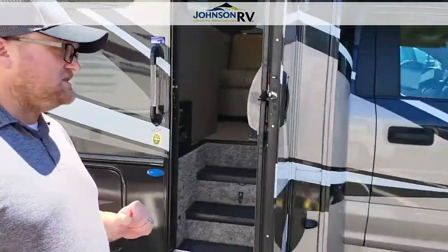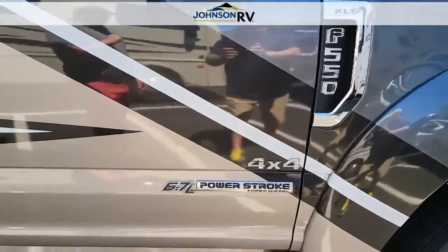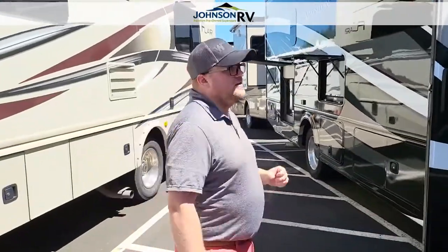This is a Super C, so it is on the F550 Power Stroke Turbo Diesel. It's a big engine, and it's four-wheel drive, so it is ready to go pretty much anywhere you can think to go.